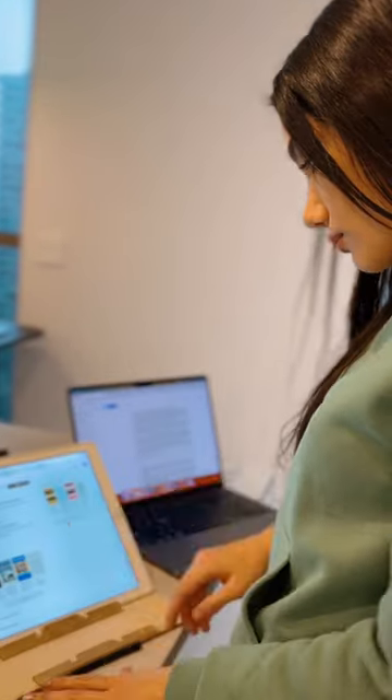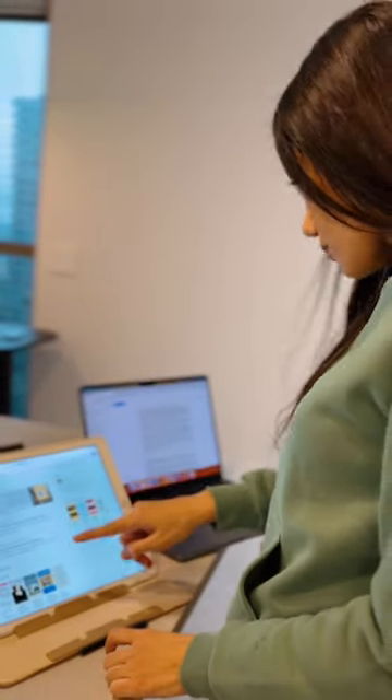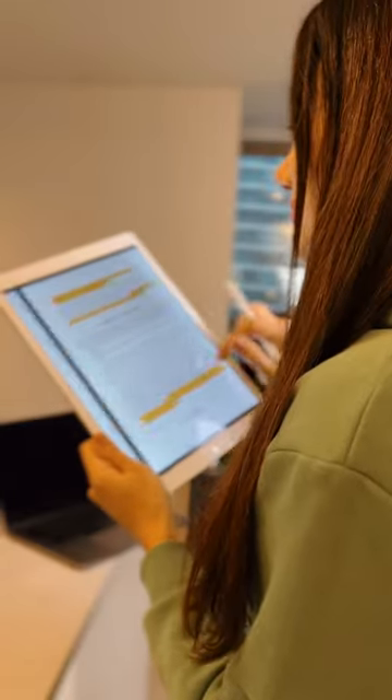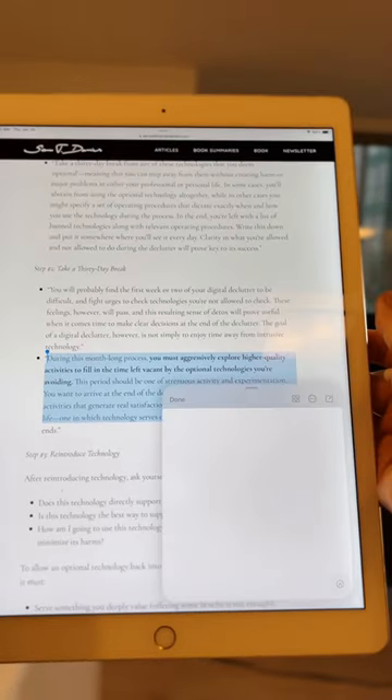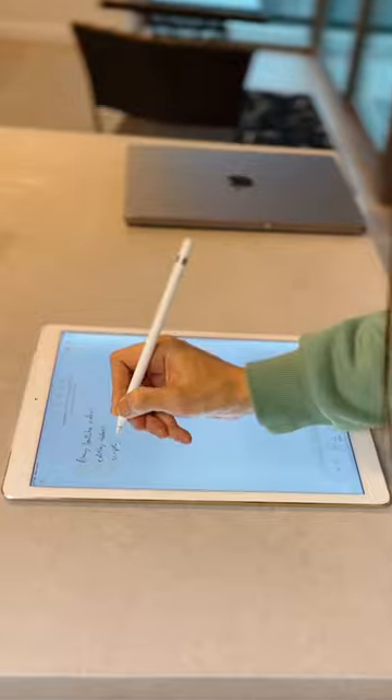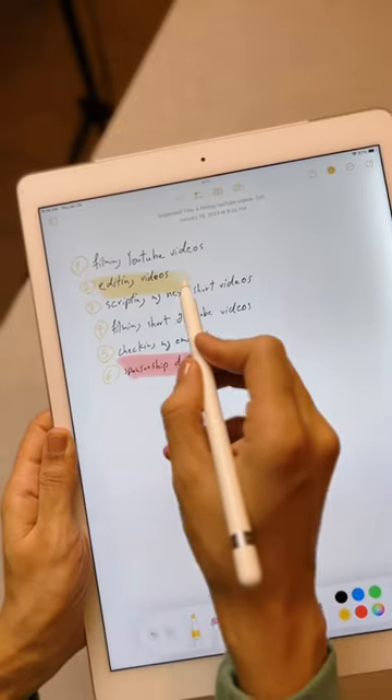I also love using it as a second or even third screen while I'm researching or writing scripts for my videos. Moreover, the touchscreen makes it so easy to take notes from web pages or books, and the Apple Pencil feels just like writing on paper with different types of pens and colors.